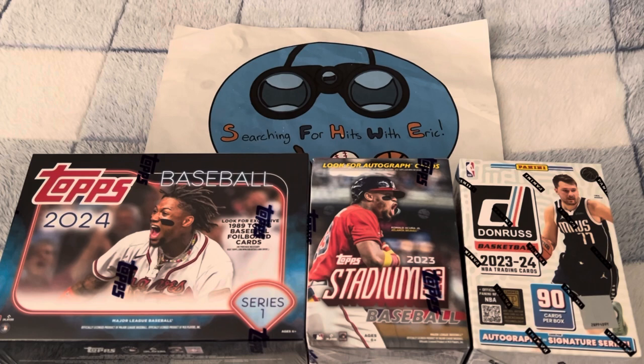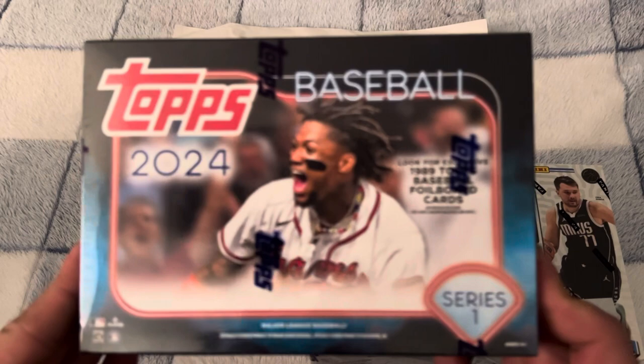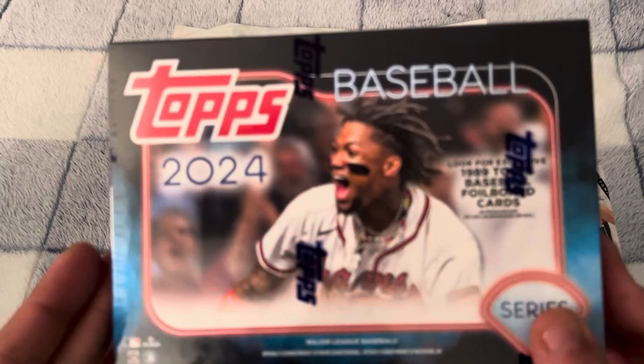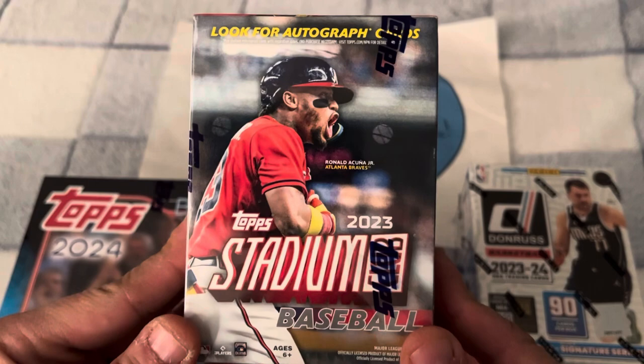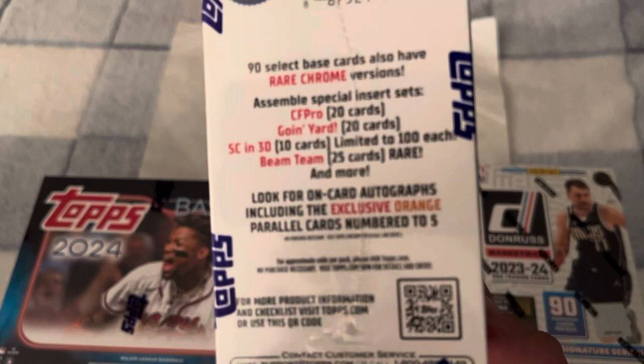What is up everybody, welcome to another brand new video — this is Searching for Hits with Eric and I'm Eric. Today we have a retail mixer for you. Got a mega box of the brand new 2024 Topps Series One. I've opened a couple of these products — it's a pretty cool design but I have not found anything too substantial yet. Did find a Veritech autograph I believe is out of 25 or 75. Also picked up a blaster of the 2023 Stadium Club. See if we can get lucky and find an on-card autograph or a parallel.